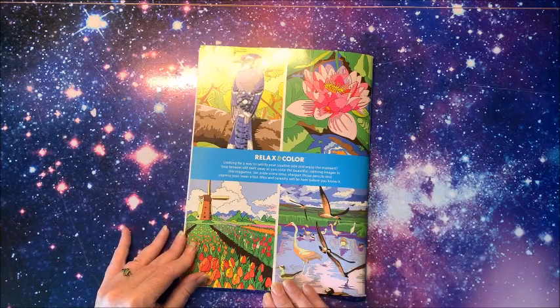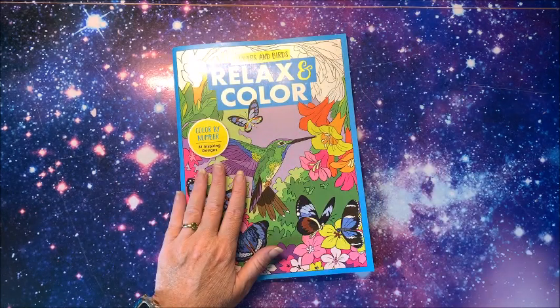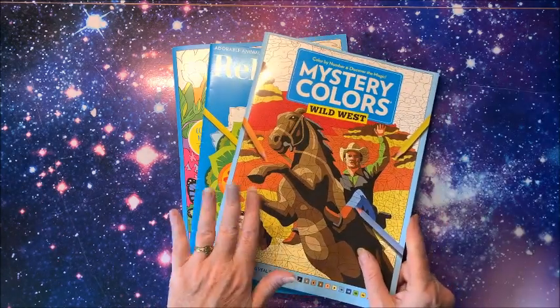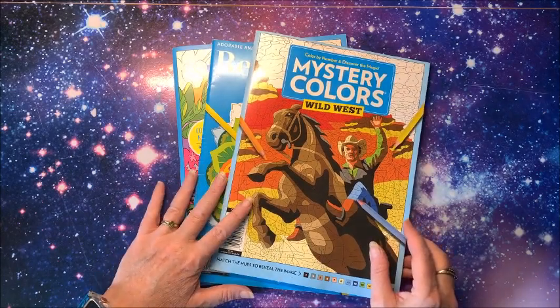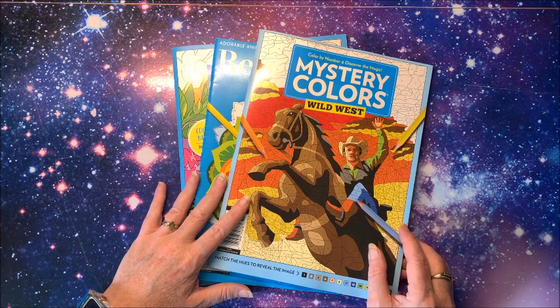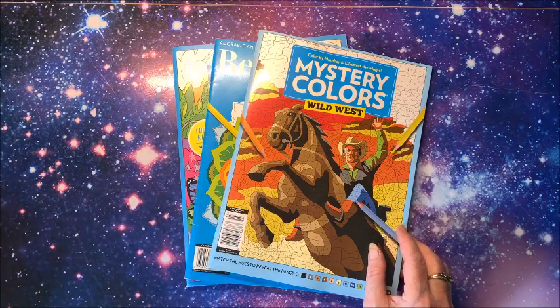And that is the back cover with four images from inside the book. So again that is the most current Relax and Color, this is a previous edition, and then the most current Mystery Colors. I hope you enjoyed seeing the inside of these books. If you did, please hit that thumbs up button and subscribe if you're new to my channel. I hope everybody's having a terrific day — and as always, happy coloring, bye guys!